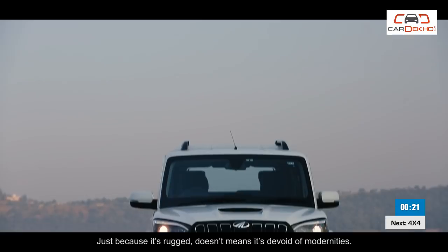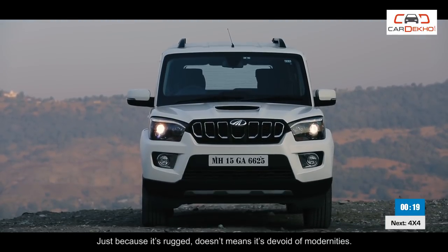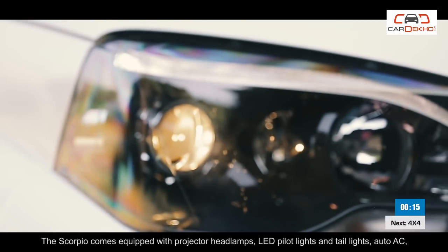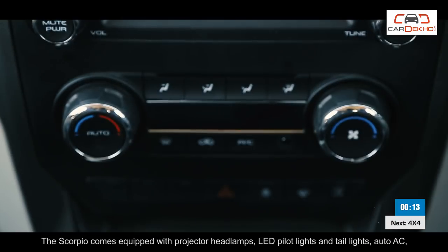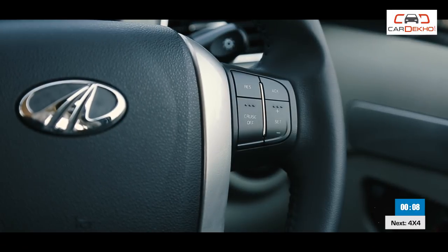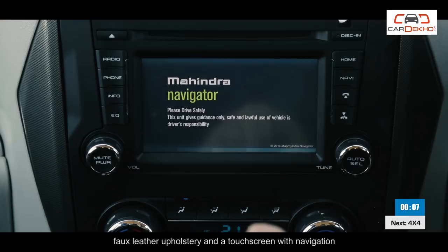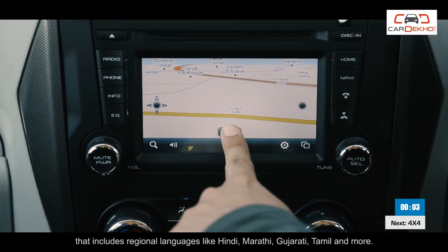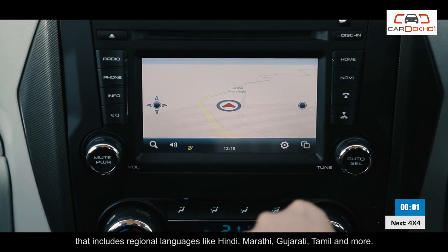Just because it's rugged doesn't mean it is devoid of modernities. The Scorpio comes equipped with projector headlamps, LED pilot lights and tail lights, automatic climate control, a height-adjustable driver's seat, cruise control, faux leather upholstery and a touchscreen with navigation that includes regional languages like Hindi, Marathi, Gujarati, Tamil and more.